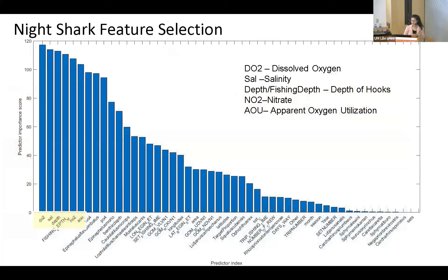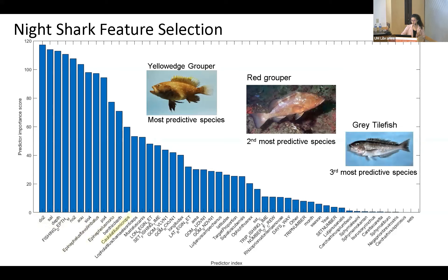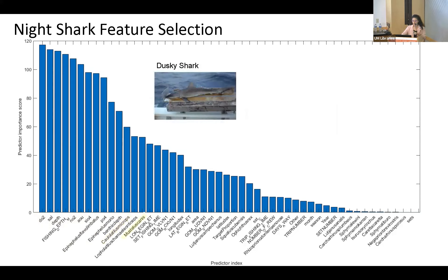For night shark feature selection, dissolved oxygen, salinity, depth of hooks, nitrate, and apparent oxygen utilization — all measures of productivity except for depth of hooks — were our most predictive variables. For species, we have yellow edge grouper, red grouper, and gray tilefish, all possible prey species of the night shark, and two of them are highly abundant targeted species. One of our predictive species was also the dusky shark, which is similar to the night shark in habitat and niche.